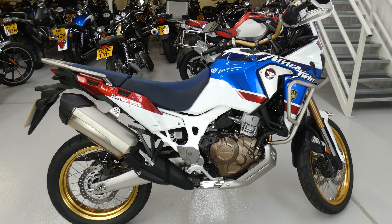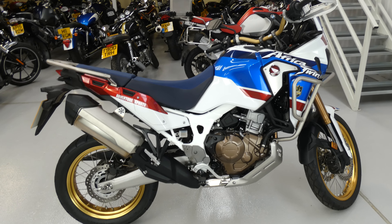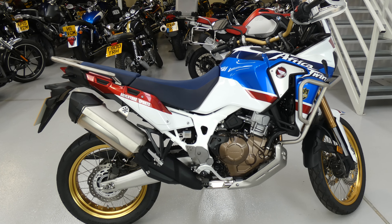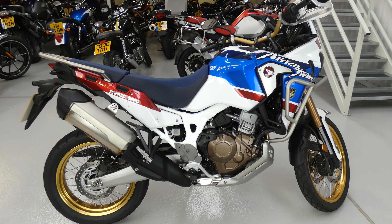Hello again, Jim here at the Value Bike Centre with an amazing Honda CRF 1000 Africa Twin Adventure Sports. This one's from 2018, it's only done 2,369 miles, fantastic condition. It's had the Honda first service and it's incredibly well equipped.